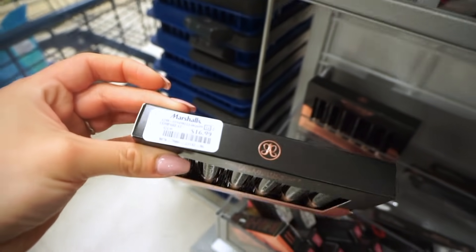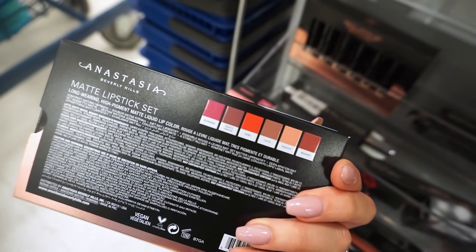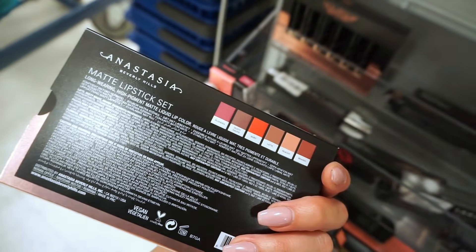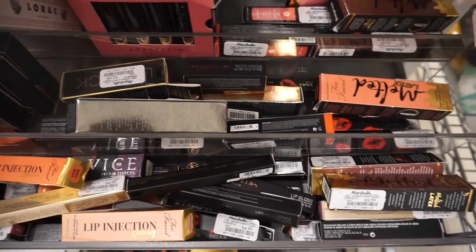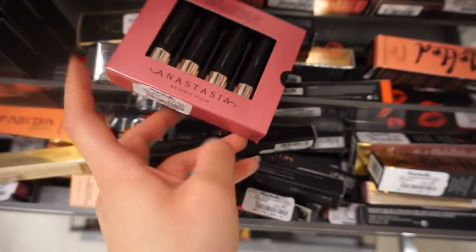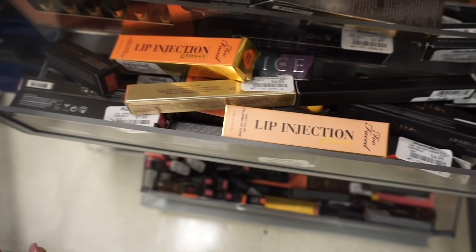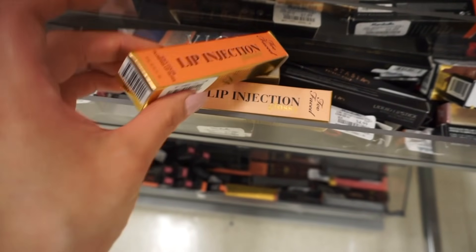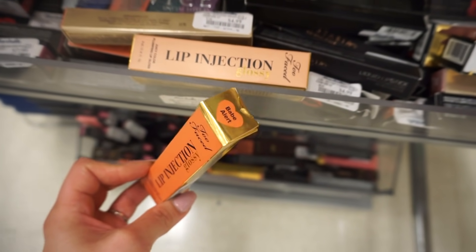The Anastasia matte lipstick set is 17 dollars and you get a good variety of shades — nudes and bright colors. I tried one of their lipsticks before and wasn't a fan, but I'm going to try this out because I love Anastasia. There's more Anastasia and Two Faced in here, another matte lipstick set for 15 dollars in brighter shades. There's also Two Faced Lip Injection Glossy for six dollars — this color looks like a really pretty peachy color called Babe Alert. I'm getting it.